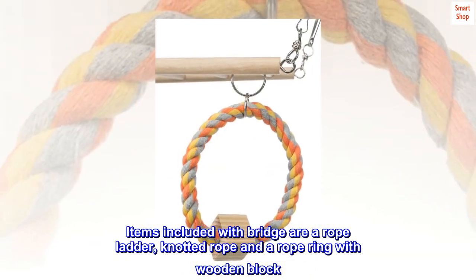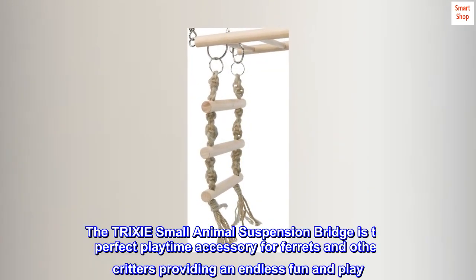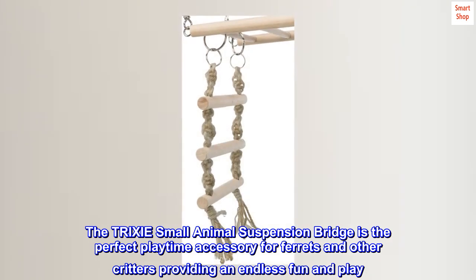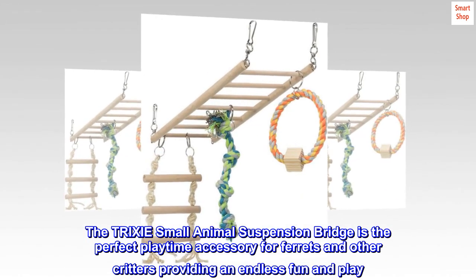Items included with the bridge are a rope ladder, knot drop, and a rope ring with wooden block. The Trixie Small Animal Suspension Bridge is the perfect playtime accessory for ferrets and other critters, providing endless fun and play.